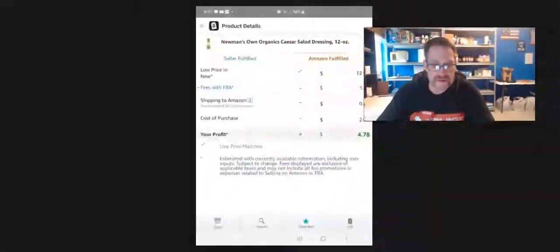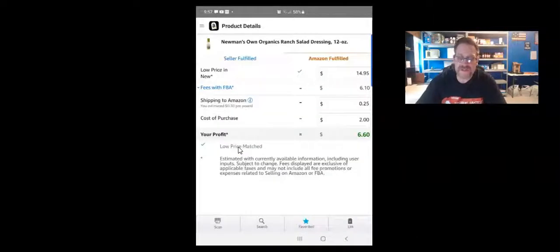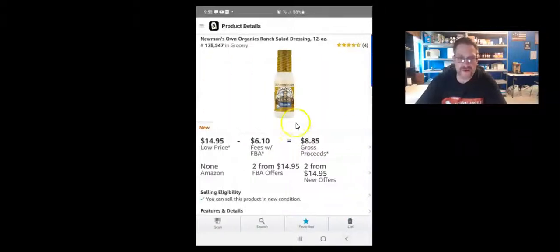The next Newman's version is the Ranch dressing. On screen it shows 178,000 rank in Grocery — a little high; I like to stay under 150,000 — but there's nice profit. It has 4 reviews. My cost is $2 and the profit is $6.60 on this particular one.